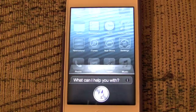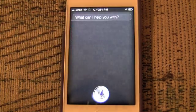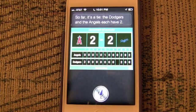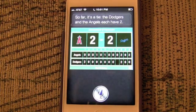What's the score of the Dodger game tonight? So far, it's a tie. The Dodgers and the Angels each have two.